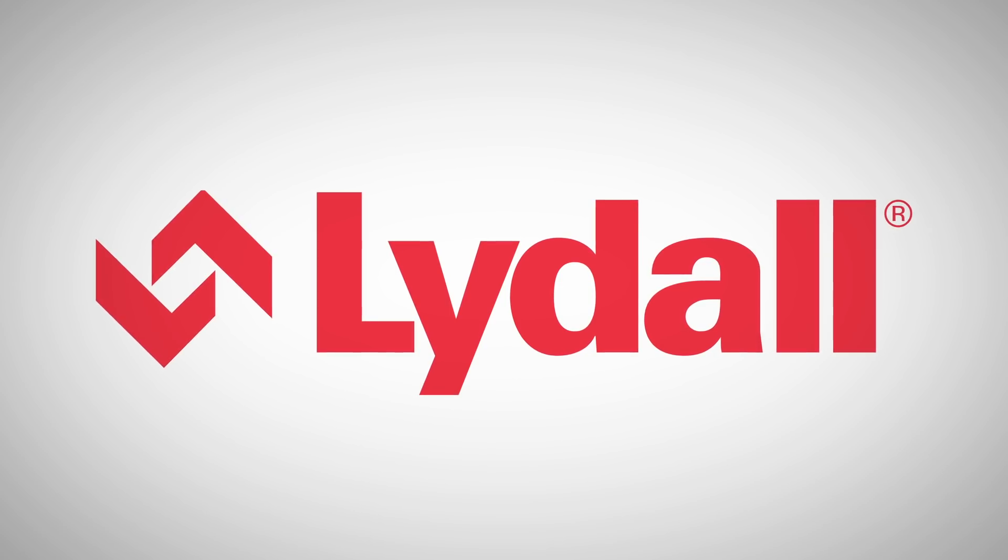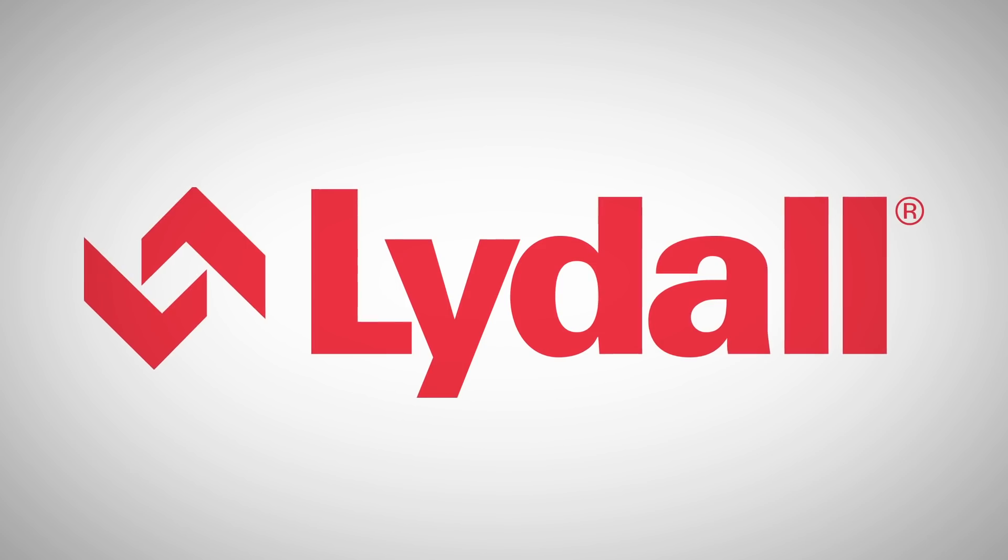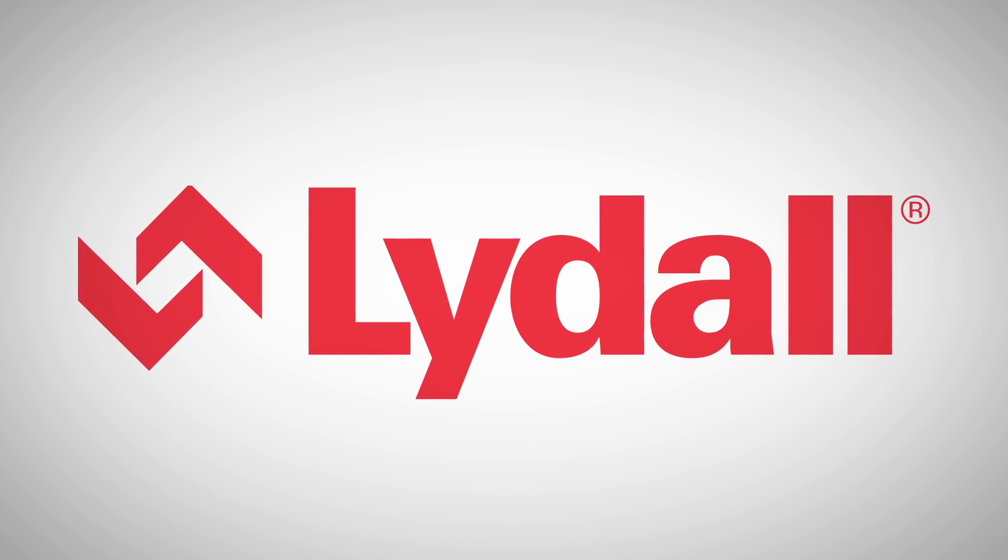This episode was made in partnership with Lydal. They're dedicated to creating a cleaner, quieter, and safer world. You can learn more at the link in the description.